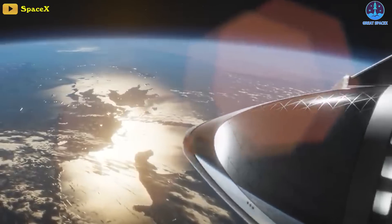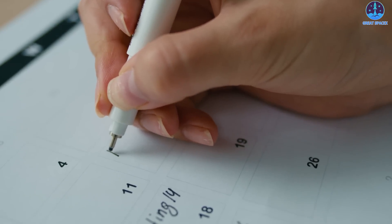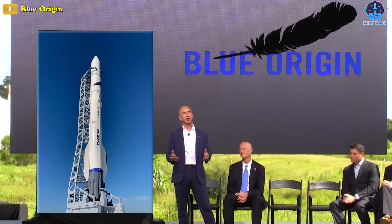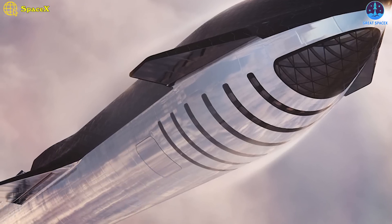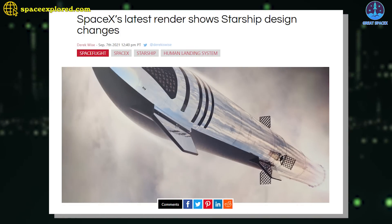That orbital launch debut has been more or less continuously delayed for years and is about 20 months behind a tentative schedule Musk first sketched out in 2016. Technically, the same is true for Blue Origin, which also said that it intended to debut New Glenn as early as 2020. However, while SpaceX can point to the instability of Starship's design before 2019 as a fairly reasonable excuse for delays.